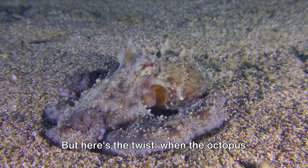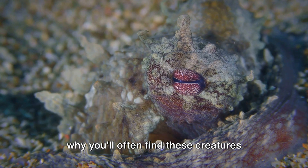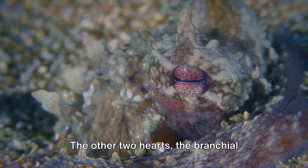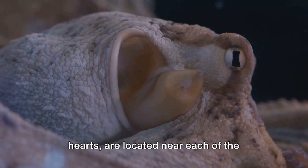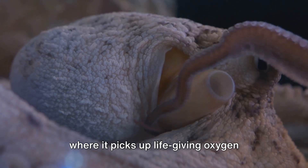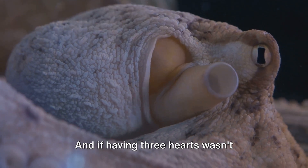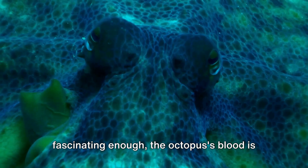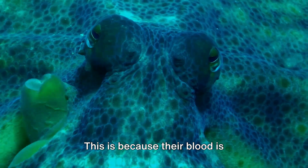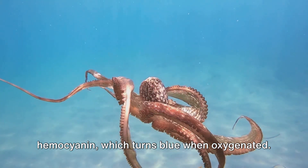But here's the twist — when the octopus swims, this heart actually stops beating. Swimming exhausts the octopus, which is why you'll often find these creatures crawling or hiding rather than darting about in the water. The other two hearts, the branchial hearts, are located near each of the octopus's two gills. These hearts pump blood to the gills, where it picks up life-giving oxygen before being sent to the systemic heart to be pumped to the rest of the body. And if having three hearts wasn't fascinating enough, the octopus's blood is blue, not red like ours. This is because their blood is copper-based, containing a protein called hemocyanin, which turns blue when oxygenated.